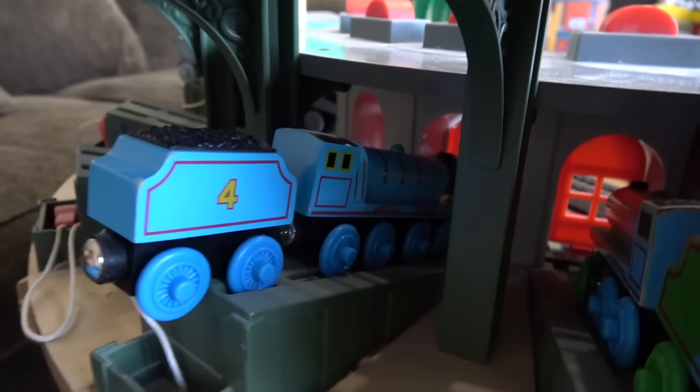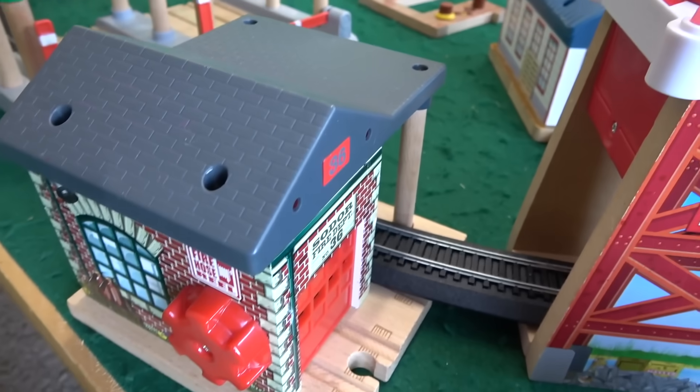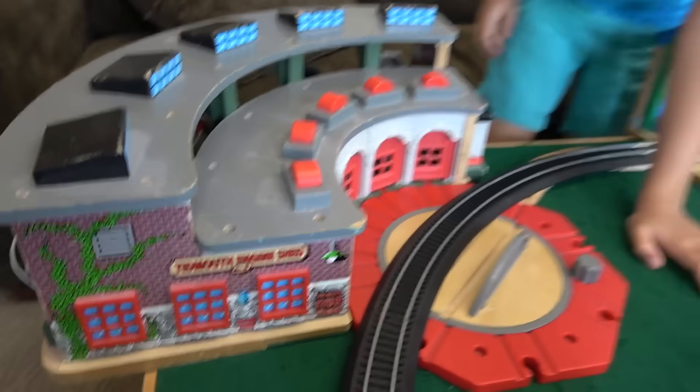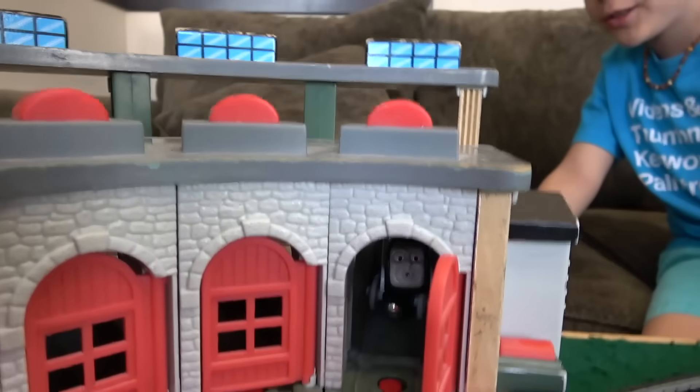Look at this — you have Henry and Gordon. While we're at it, I can probably prop up the track between the Sodor Search and Rescue Center, Knapford Station, and maybe right here between Tidmouth Sheds. Thomas is still at the Sodor Search and Rescue Center. Let's take a quick peek at Tidmouth Sheds — what's going on here? Spencer is getting polished.